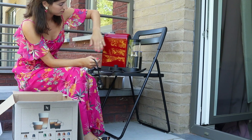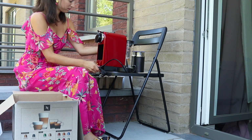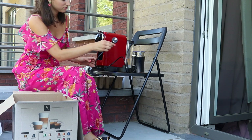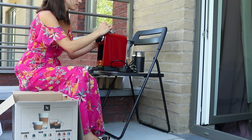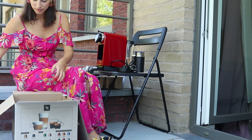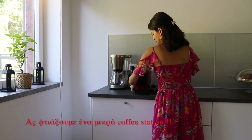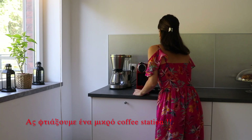Το κόκκινό της μου αρέσει απίστευτα, που θα έρθει να φωτίσει το μπάγκο μου που είναι σκούρος γκρι και θα φτιάξω ένα διαφορετικό coffee station. Το μοντέλο αυτό είναι Nespresso Citiz & Milk νομίζω, αλλά για περισσότερες πληροφορίες θα σας έχω κάτω στο κουτί περιγραφής. Πάμε να ξεκινήσουμε να φτιάξουμε ένα μικρό coffee station.